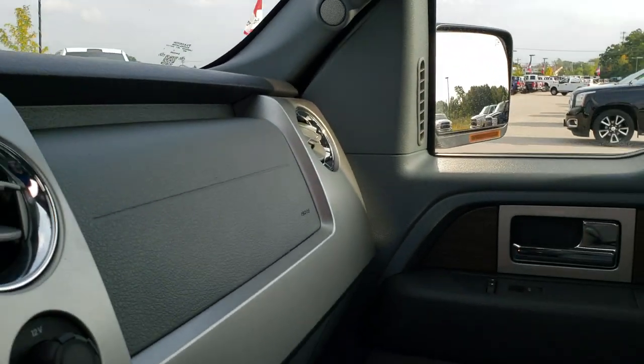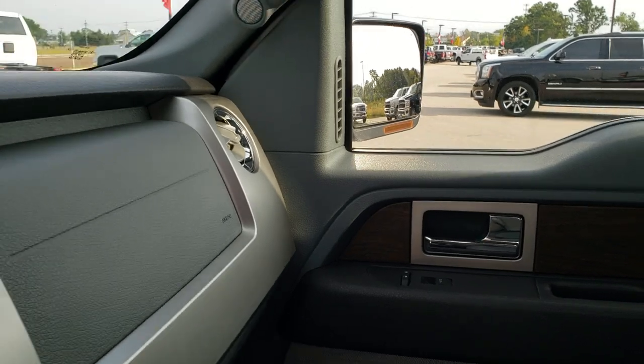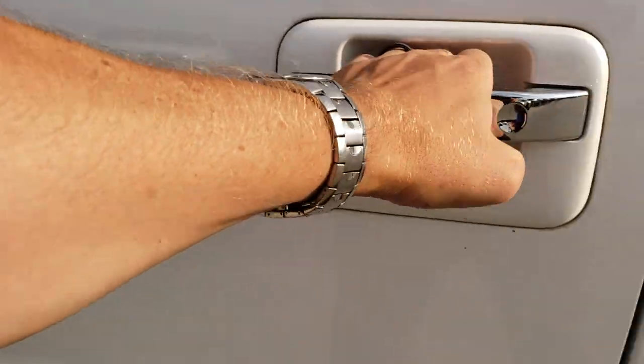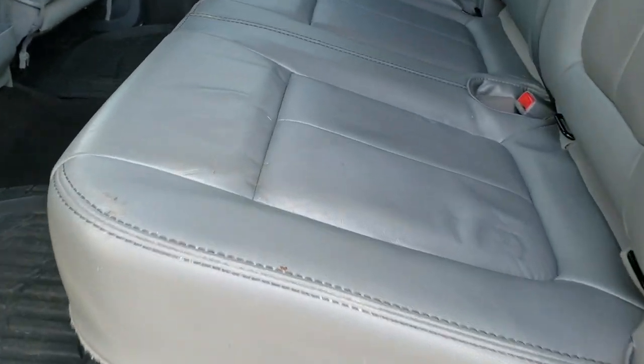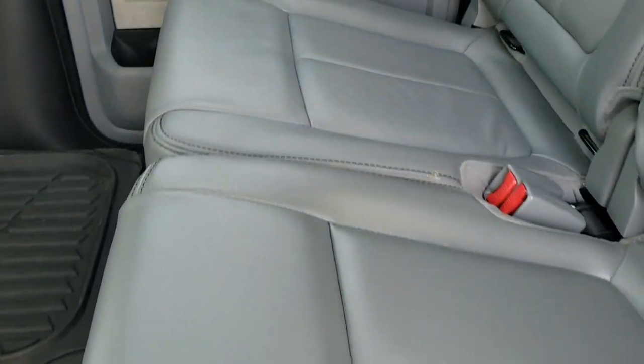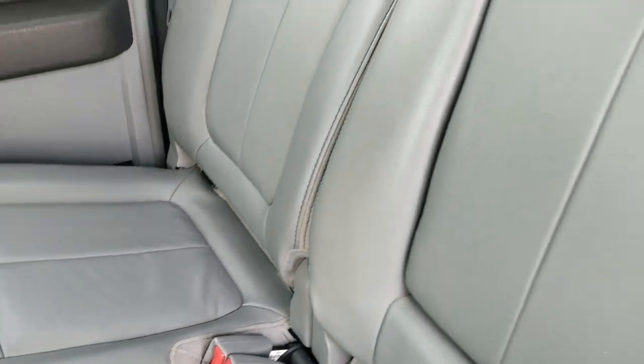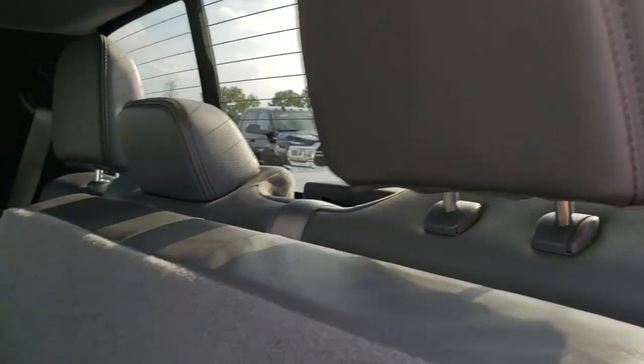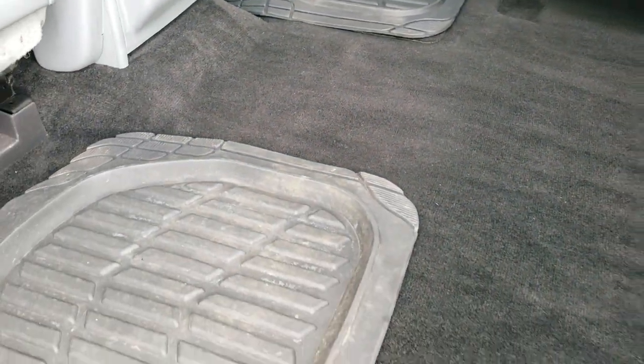We'll take a quick look at the back seats and then check out under the hood. Back seats are just as clean as the front seats — no rips or tears back here. Does have the LATCH child safety system for car seats. Power sliding rear window with built-in rear defrost. These seats fold up for extra storage and there's a nice flat floor back here. We do have the all-weather floor mats back here as well.